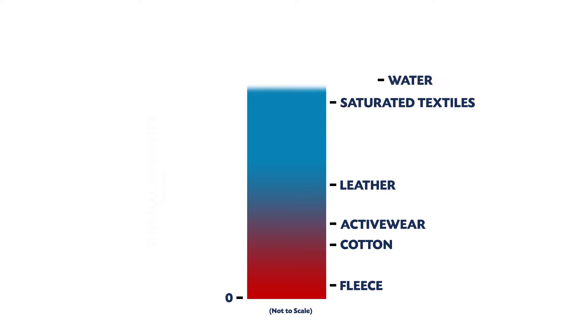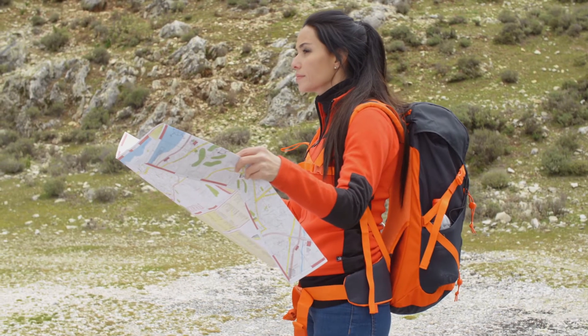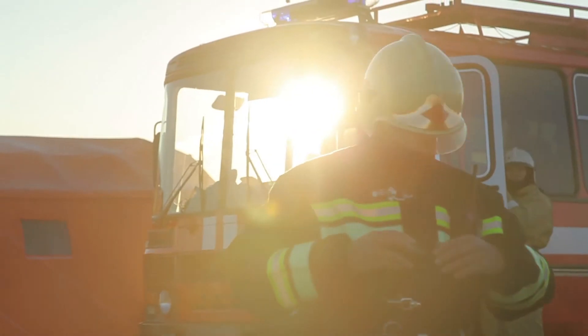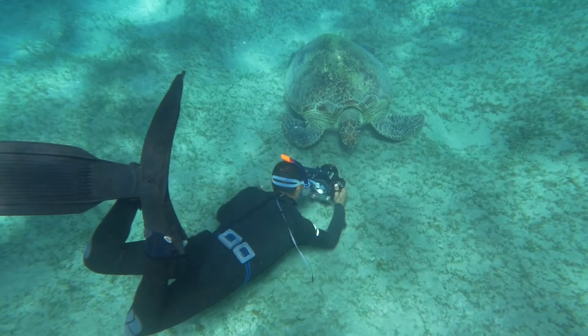In other words, our perception that certain materials will keep us warm or help us cool down is quantifiable. This is important in quantifying performance in a wide range of applications including active wear, personal protective clothing, upholstery, diapers, neoprene dive suits, and bedding.